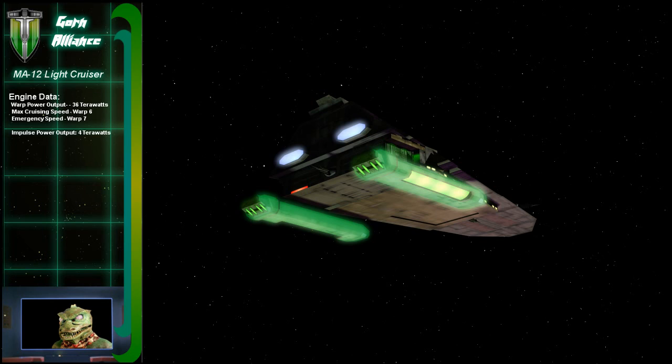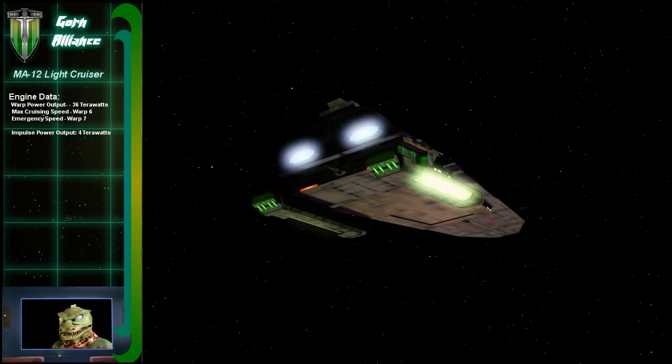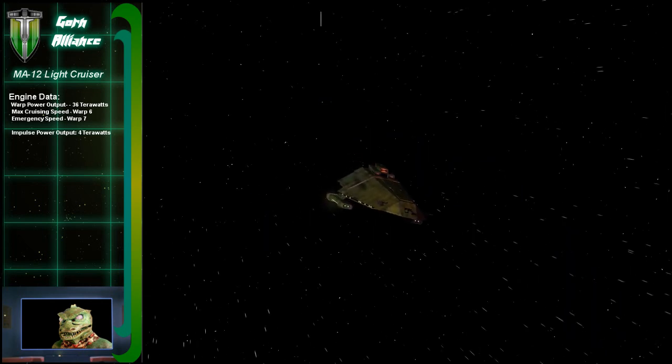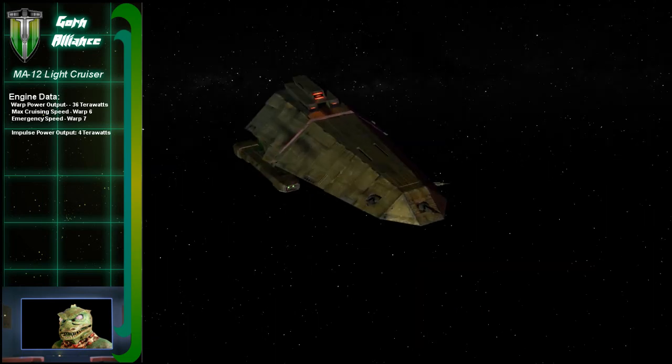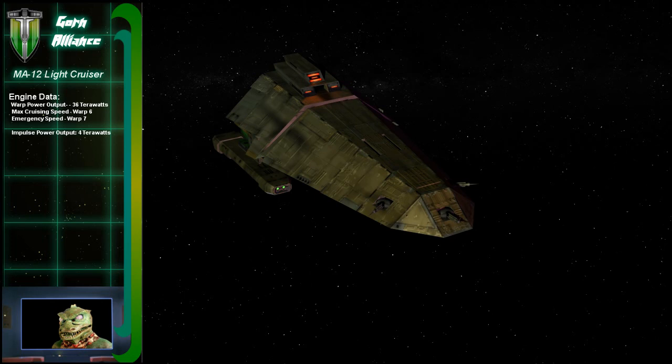Talking about the engines, I see this ship doesn't really manage much more than warp 7. It is true our warp drive technology is not as advanced as the Federation, Romulans, and Klingons, but we use other advantages.